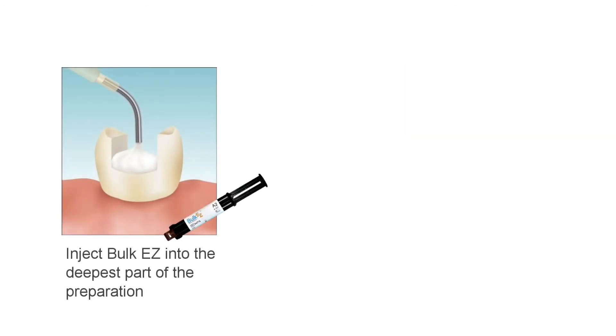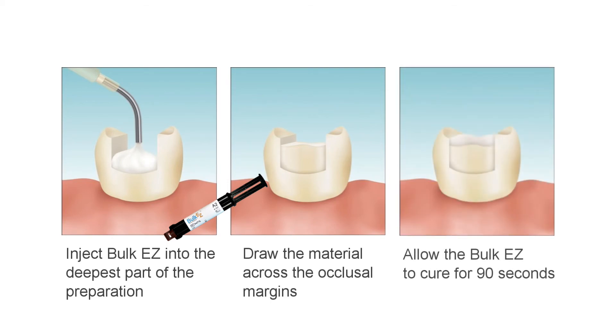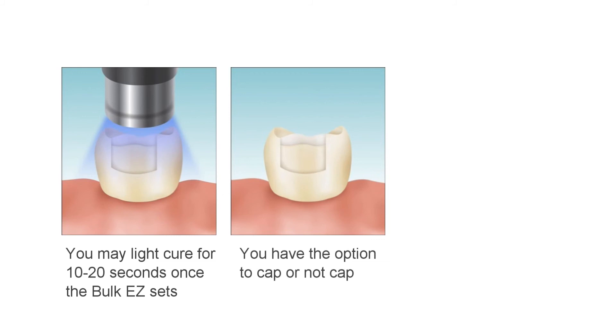Once the adhesive has been applied and cured, Bulk EZ is injected into the deepest part of the preparation, keeping the tip in the material to avoid entrapping air. The box is filled and then the occlusal portion of the preparation. The tip of the delivery needle is used to draw the material onto the occlusal margins, and the clinician should check for proper adaptation and height at the marginal ridges. Bulk EZ is allowed to cure for 90 seconds. Light curing can be done for 10 to 20 seconds, but this is optional. The preparation can also be filled short of the occlusal margins so that the Bulk EZ may be capped or covered with the clinician's preferred restorative material, but this too is optional.